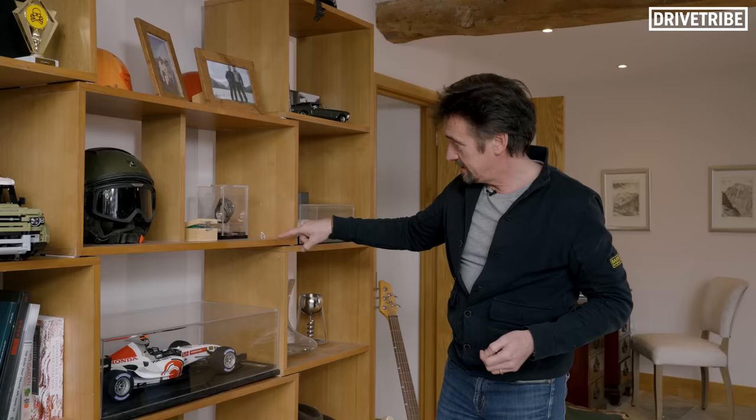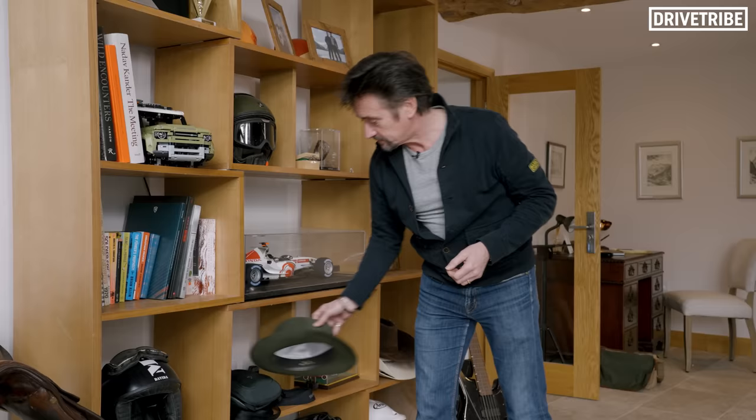This is a tiny silver chimp — the name of my television production company is Chimp, and that's about the size of the company there. You can see it's scaled to reflect it. Down here is just another crash helmet, just something I like having around.